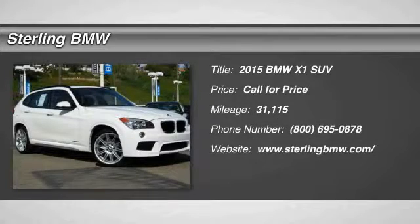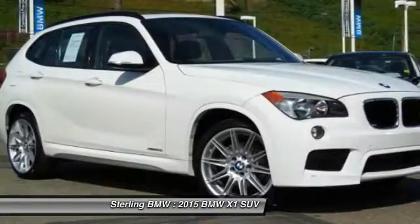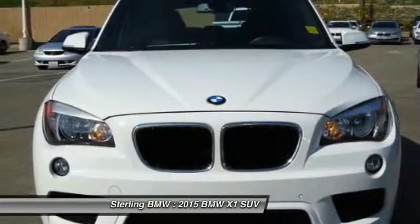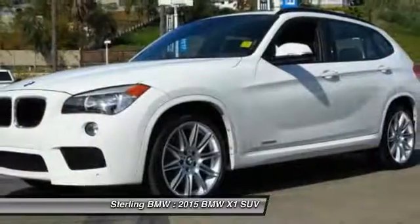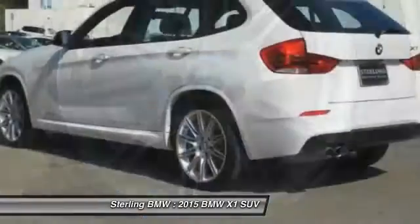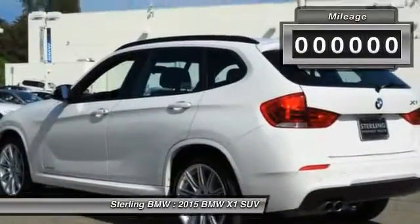The 2015 X1. Based on the BMW 3 Series, the X1 is a compact crossover SUV, slightly smaller than the X3. The X1 gives you all the refinements, power, and style of other BMWs in a slightly smaller, sporty, and easy to navigate option.